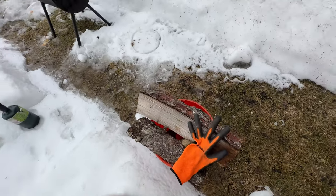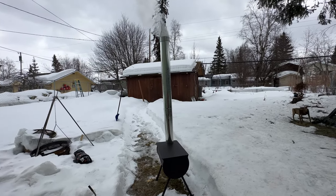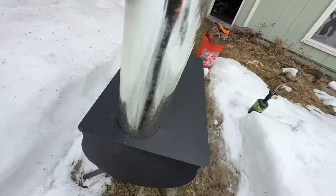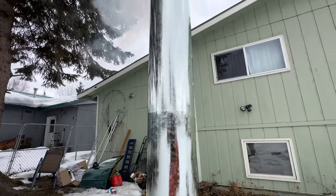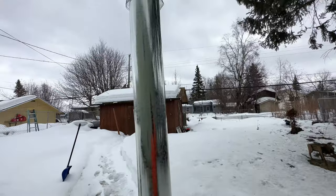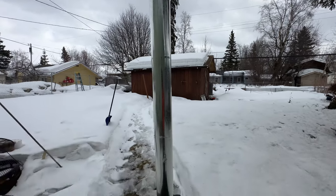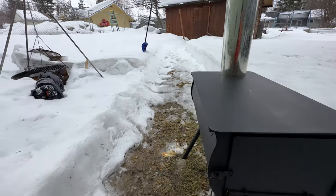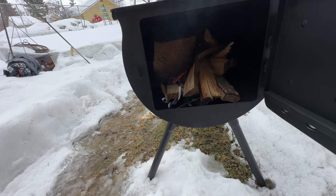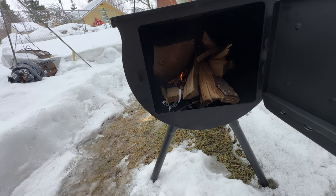I measured this piece of log, and it seemed like it would fit right in. Don't see any leaks coming out of anywhere — except for the top. Looking good. Probably packed too much wood in there, but oh well.